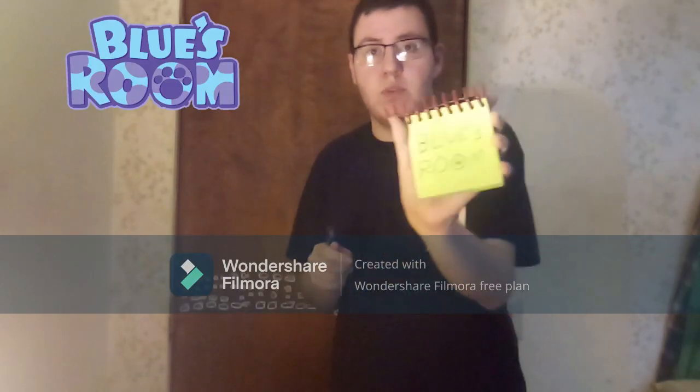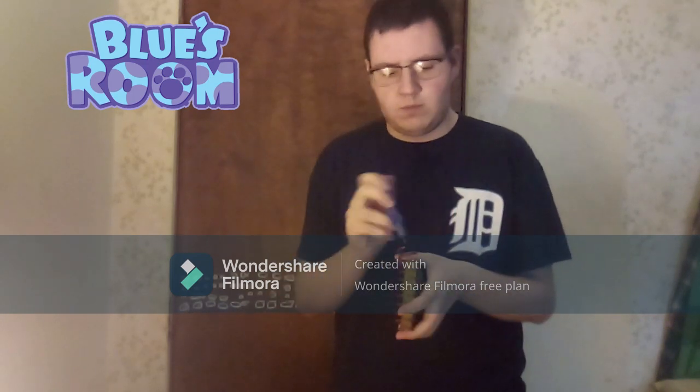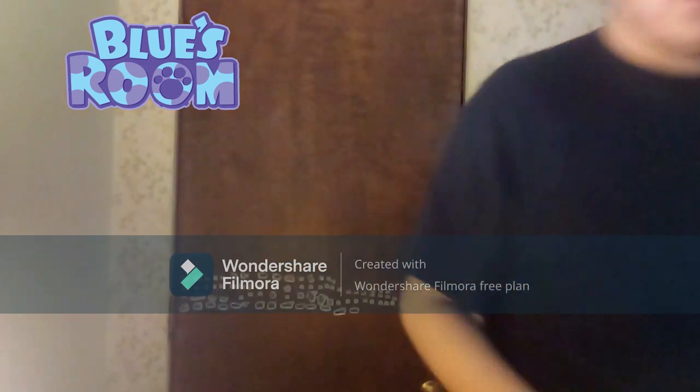And we have Blue's Room as our one clue. Let's check it out. So we have two different conditions. That's interesting. Now we have two different tips.